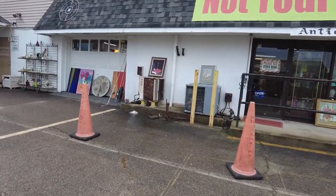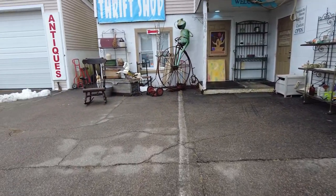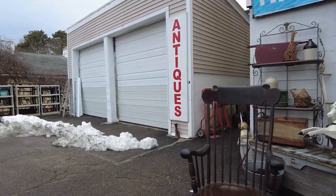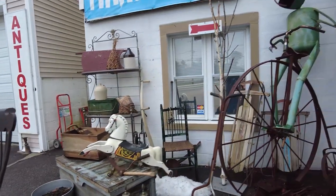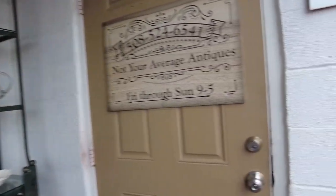Good day all. We're back at Not Your Average Antiques in Buzzards Bay, which I haven't taken you to yet. I haven't really done any antique shopping yet this year since I've started back with my new short postcard vlogs. So I thought I'd start out the antiquing year here at our favorite little thrift shop. Let's go in and have a little browse.